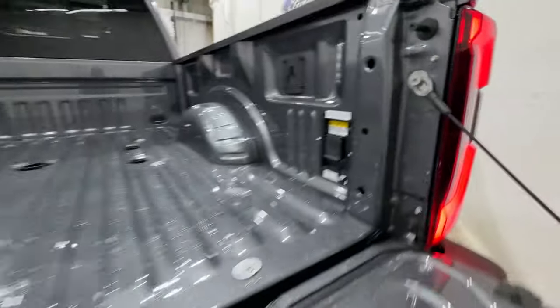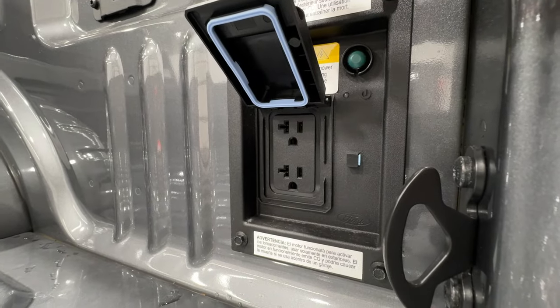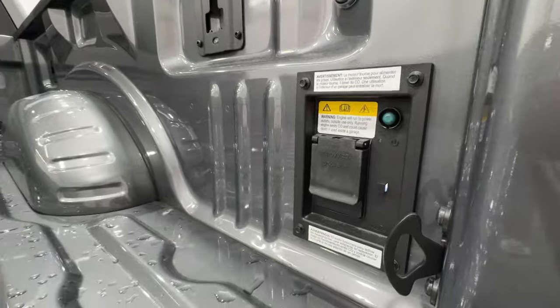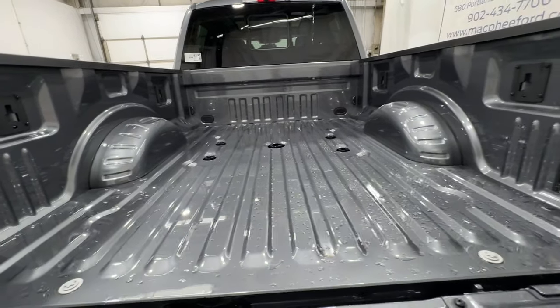Being a Limited model, it comes standard with the two kilowatt Pro Power Onboard system. This is essentially an inverter system with 120-volt, 20-amp outlets in the bed — lots of power — and there are additional outlets in the interior as well. We also have the gooseneck prep package, with mounts and auxiliary connections in the bed.